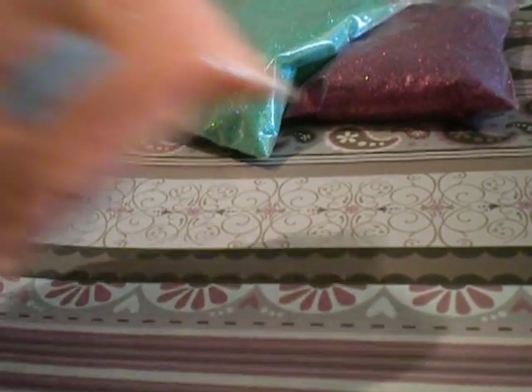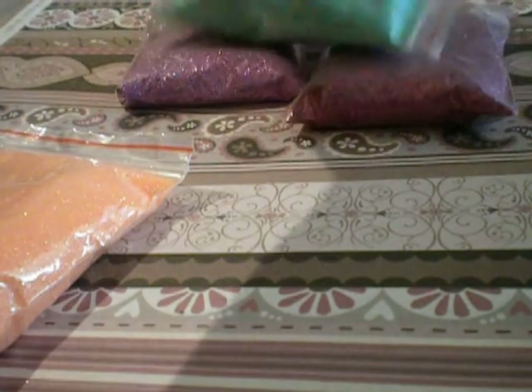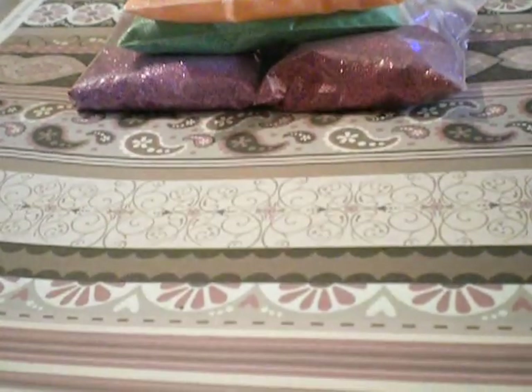And then I got the orange — you can definitely tell that color. And as you can see on my finger, there was quite a bit of glitter that had come out of the bags, which obviously was no good. But I mean, it's what you expect, kind of.